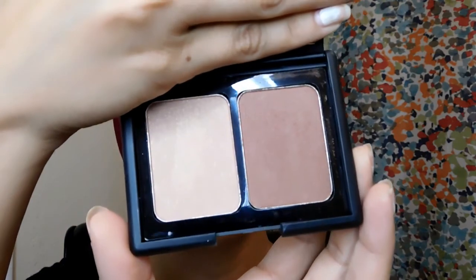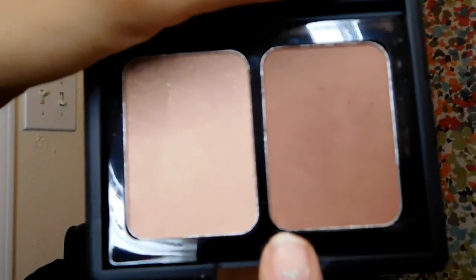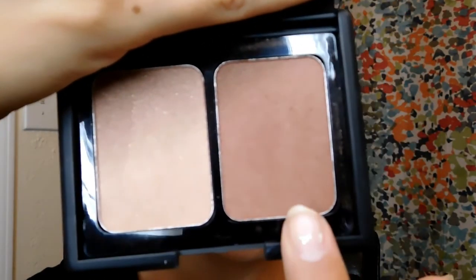Now here comes the fun stuff — I'm actually going to start trying out the ELF cosmetics. This is a beautiful bronzing set called Turks Caicos. I'm going to use one shade for bronzing and another one for the blush. This one is Twinkle Pink, as I mentioned in the unboxing, and I'm going to use that for the blush. Let's start with the contouring.